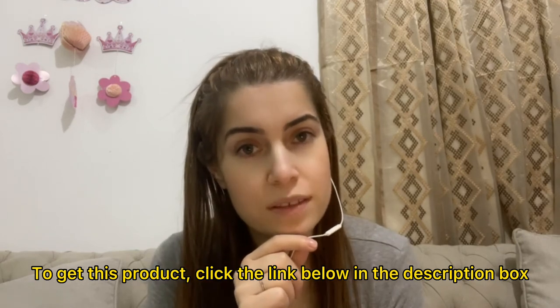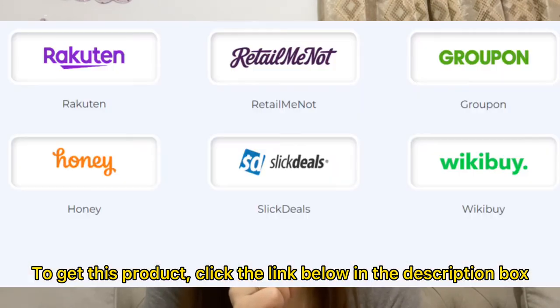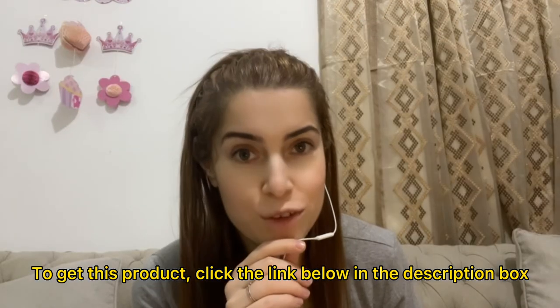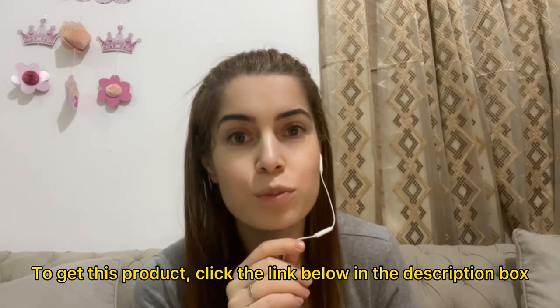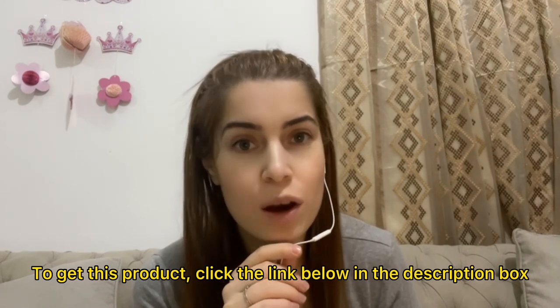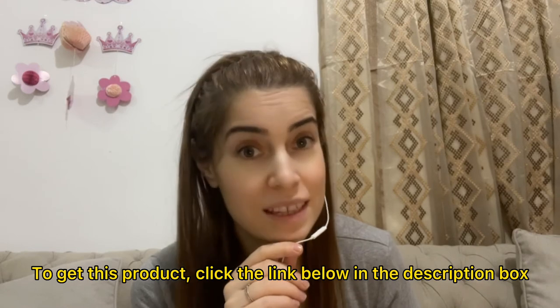There are many companies earning money from discount codes, like Rakuten, RetailMeNot, Groupon, Honey, SlickDeals, and WikiBuy. Stick with this video because I'll walk you through the members area of this product and show you how it works. Stay tuned.